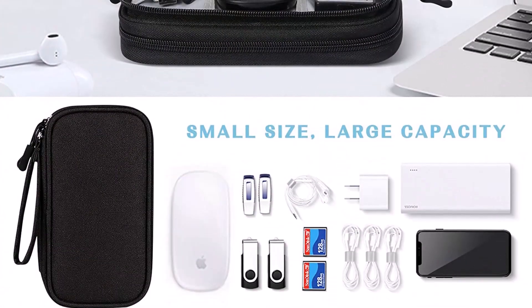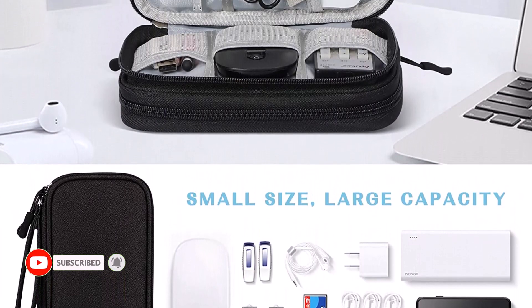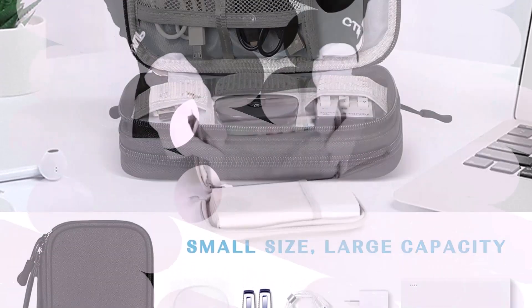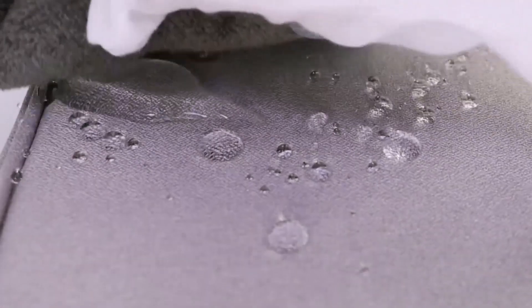It is ideal for travel, business, school, and everyday organizing. The best features are: compact and lightweight, durable waterproof Oxford and soft sponge material, and double layers design with enough space for all your accessories.